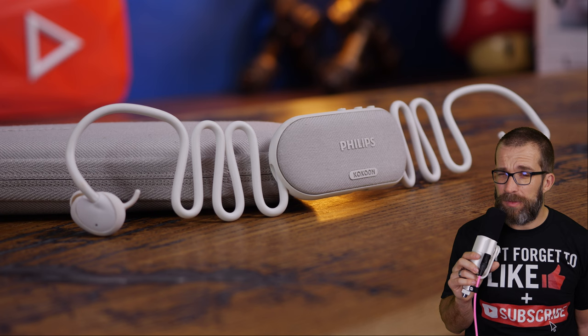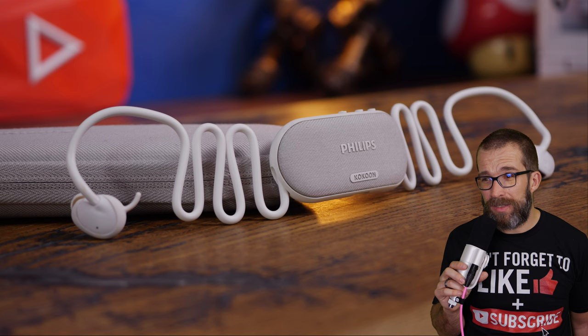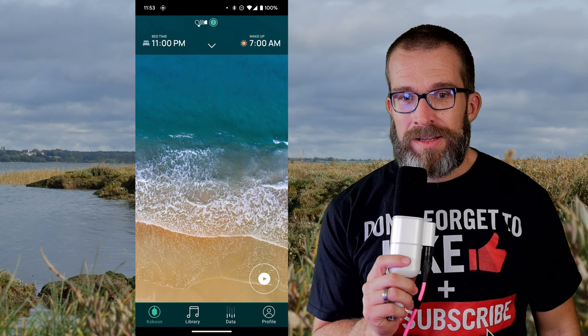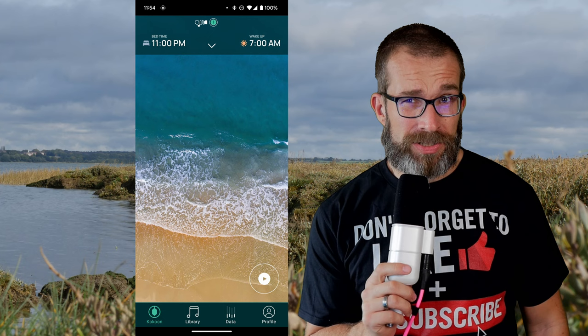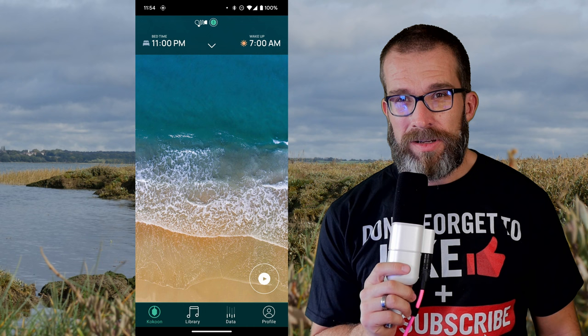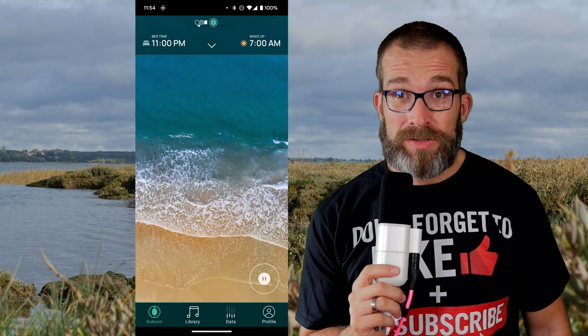I'm more of a side sleeper, so the over-ear design was a bit of a problem. These in-ears combat that with a very slim, low-profile design. It's really easy to get them to fit in your ear and adjust comfortably, so you can lay comfortably on your pillow and go to sleep. The app is naturally one of the highlights — it's worth noting this is a premium feature that you actually have to pay for on a yearly basis.